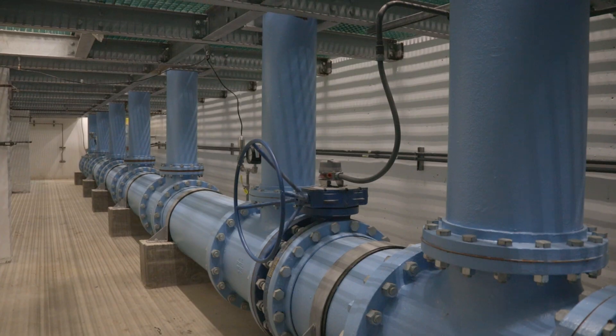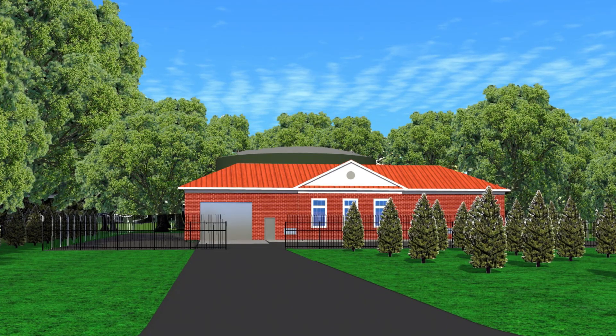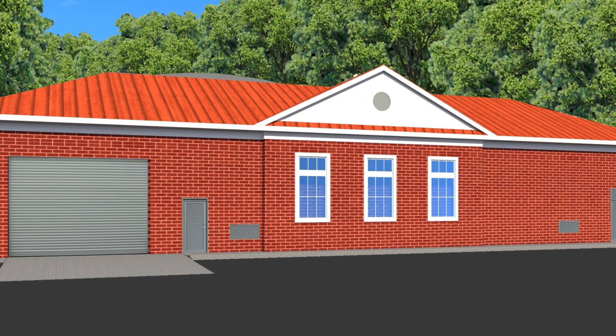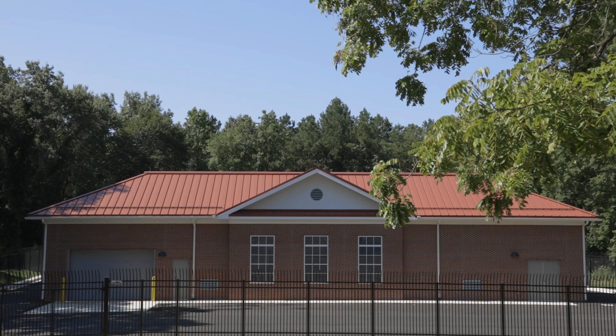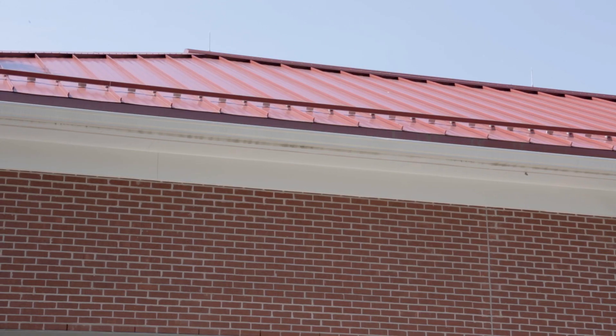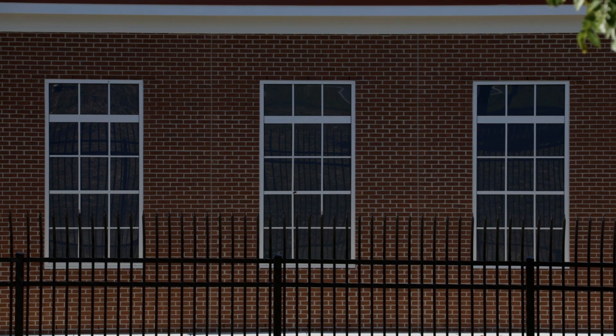We partnered with architects and developed 3D renderings of the building and the tank to present to the community during public outreach meetings. We wanted to incorporate the looks of buildings in the area, so we have brick veneer, we have false windows — basically to make it look like it fits into the community and doesn't stick out like a sore thumb.